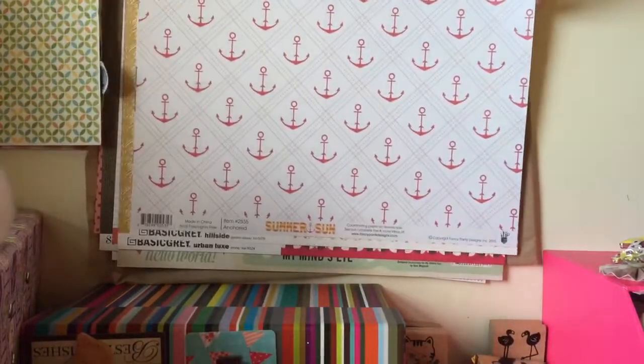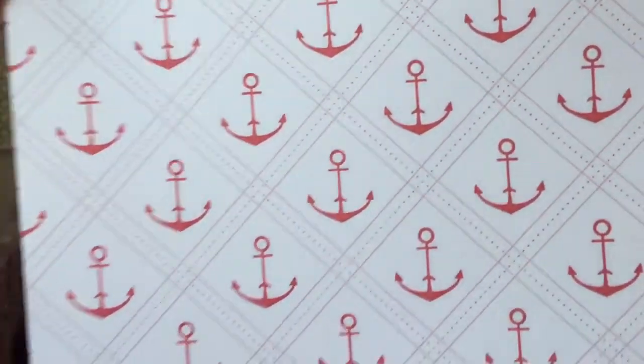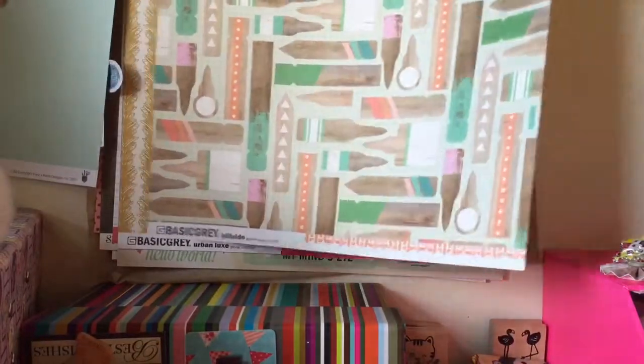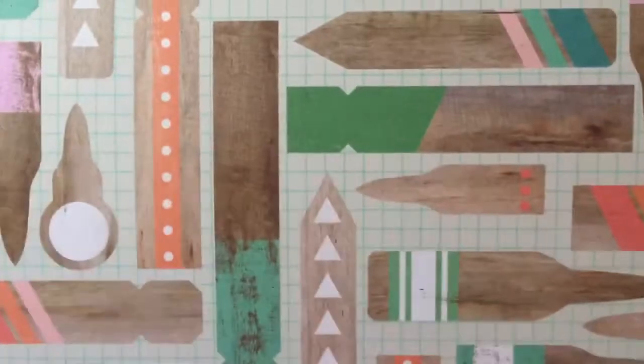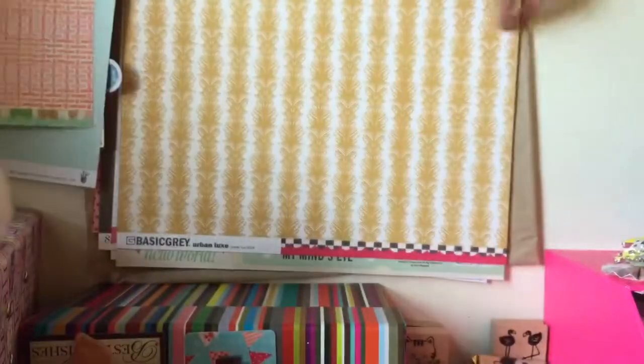Then you have Summer Sun, like an article one, so you just have the anchors in red and then on the back it's just like a pale blue colour and this is textured paper. Then you have this one with paintbrushes and different wooden things on and then on the back you have this which I like — it's like bricks.